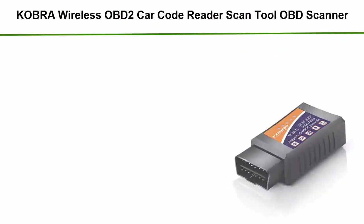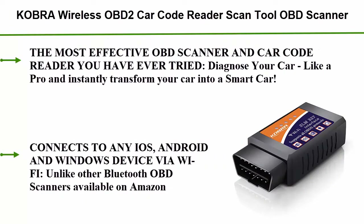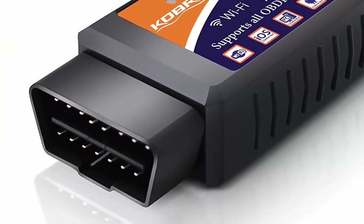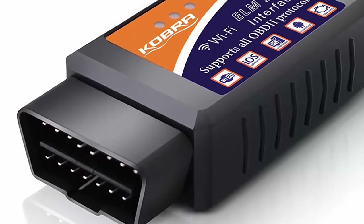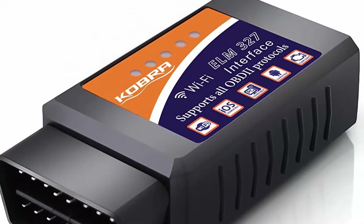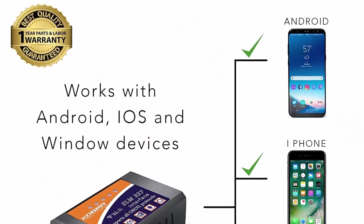Top 5: KOBRA Wireless OBD2 Car Code Reader Scan Tool — OBD Scanner that connects via Wi-Fi with iOS, Android and Windows devices, featuring a 3000 code database for most vehicles in the USA. Diagnose your car like a pro — the most effective OBD scanner and car code reader you have ever tried. Instantly transform your car into a smart car.